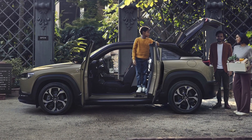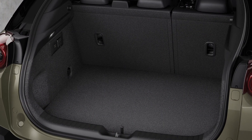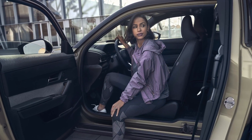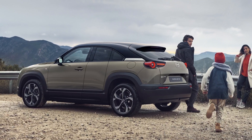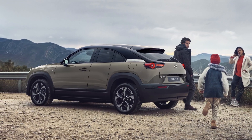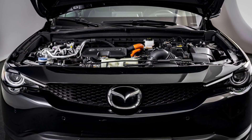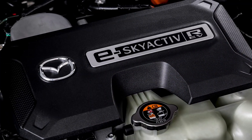The wheels are powered by an electric motor producing 167 horsepower and 260 Nm of torque. The petrol unit gets the necessary fuel from a 50-liter gasoline tank mounted just ahead of the rear axle, while the 17.8 kWh lithium-ion battery pack is installed in the underbody.